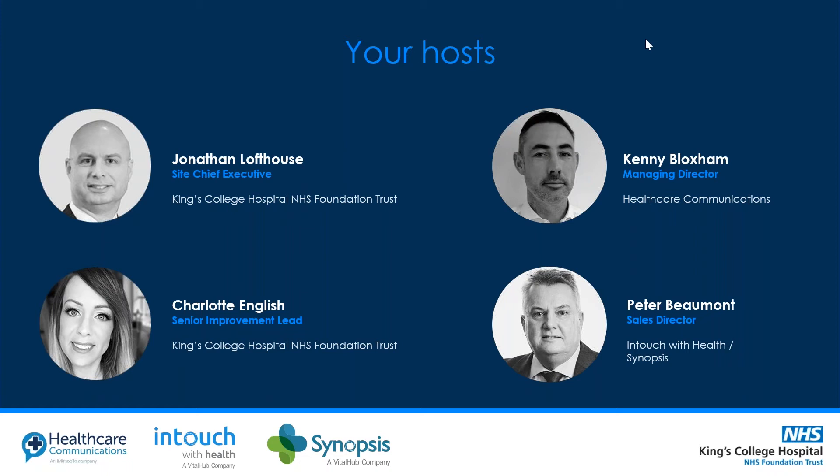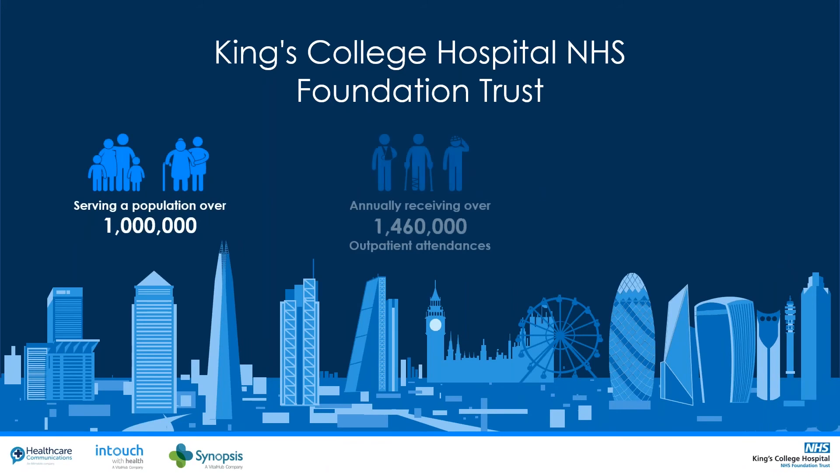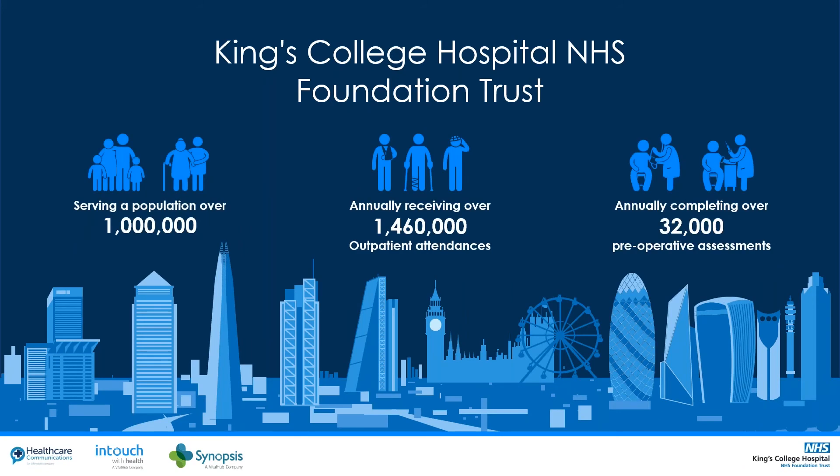As always, if you have any questions during the session please type them into the chat area and we can revisit them at the end. If you're on social media please use hashtag HTN Now. We'll take you through the agenda — thank you very much for attending our presentation today. We'll give you a brief introduction to King's College Hospital NHS Foundation Trust, then an introduction to the Reset and Recovery Program, then look at integrated technology to redesign patient journeys, and finish with a summary and Q&A.